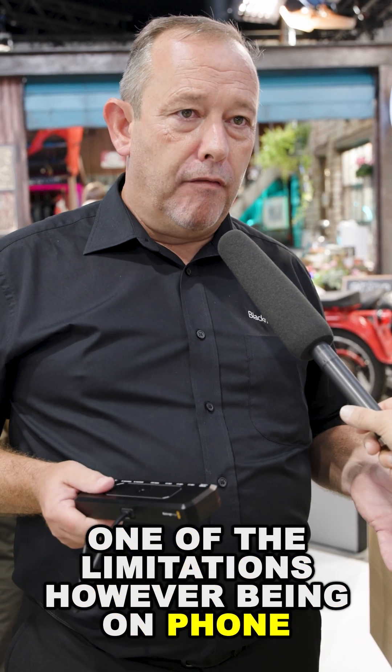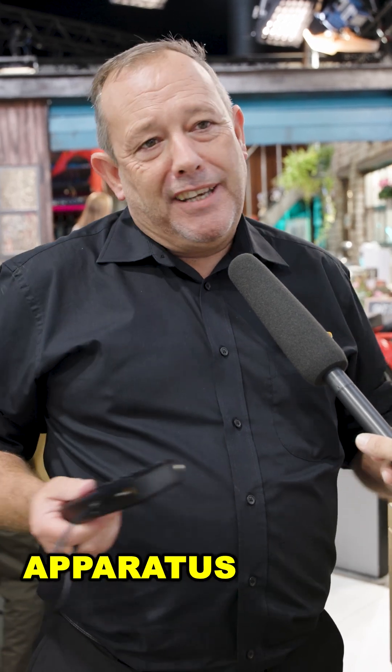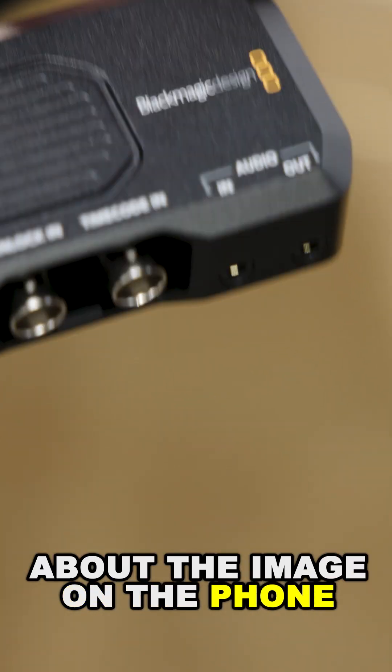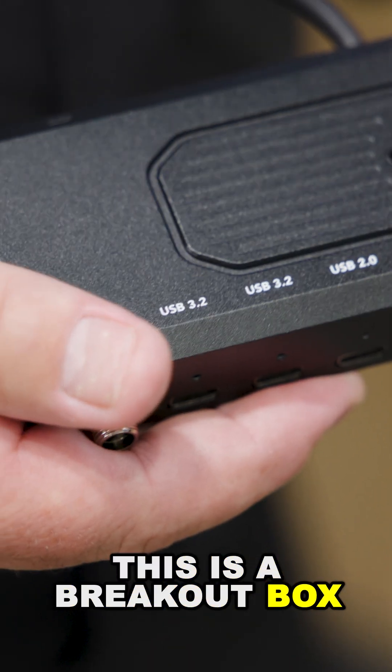One of the limitations however of being on a phone is how you use that in professional workflows and how you can connect other apparatus and devices to the phone, because it isn't just about the image on the phone — and that's where Pro Dock comes in, because effectively this is a breakout box.